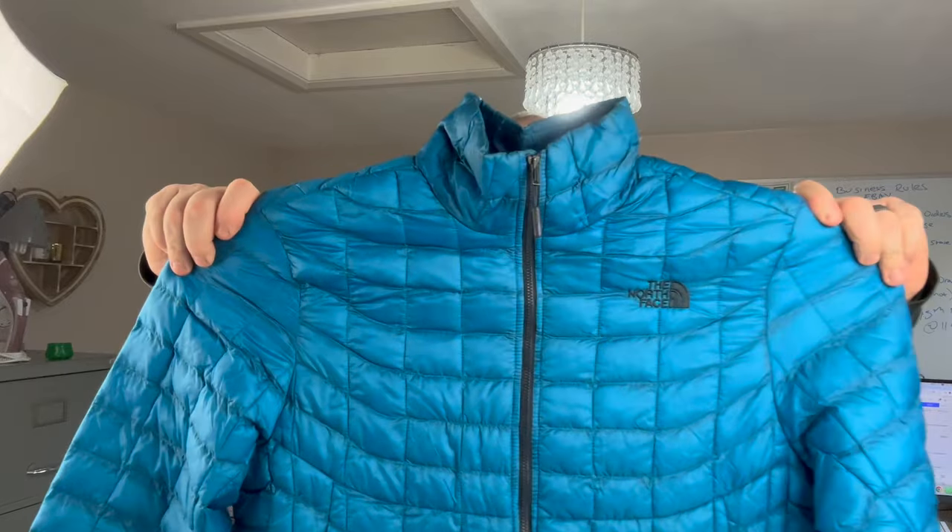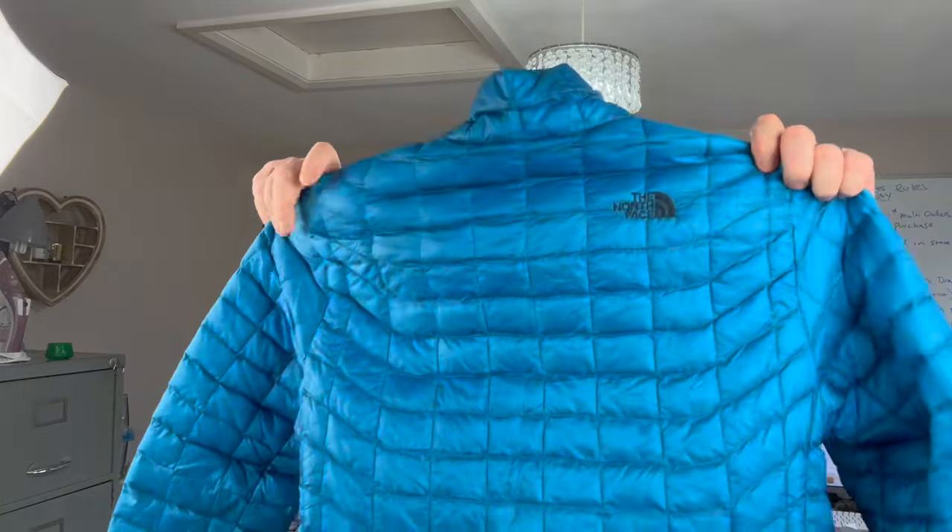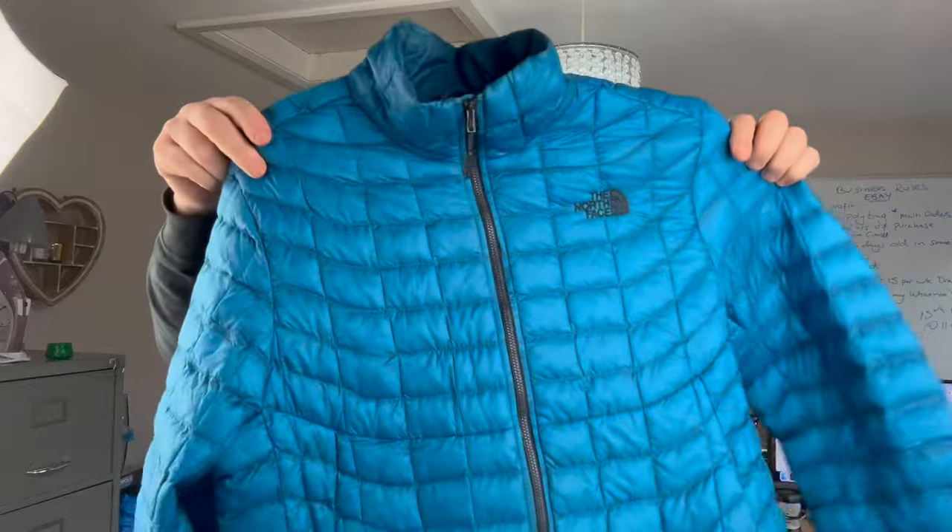It looks like a puffer jacket. First one: it's a North Face puffer jacket. I need to double check to make sure it's all legitimate. Men's large — tags look all good. I'll double check but I don't think it's actually a down jacket, but still, that's a nice thing for me to list. Makes me happy that I've got this to list compared to some of the other stuff. Yeah, that's a nice jacket.